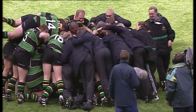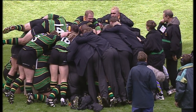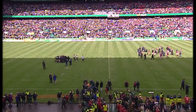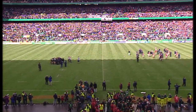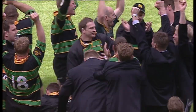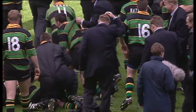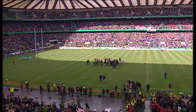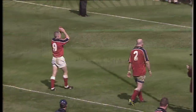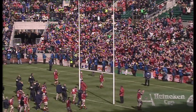Three penalty goals by Paul Grayson, of course, were the important ones, and that takes his total to 57 points in this European Cup — a tremendous effort by him. The Munster players going across to salute their great supporters as the Northampton fellows congratulate themselves, as they've every right to do. But away down on the right-hand side, the Munster players going over to say sorry, in a way, to their supporters — but what an ovation they're getting. Look at this — Keith Wood leading them along there!